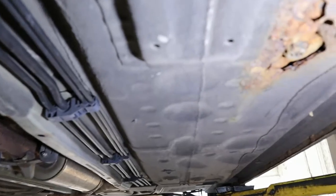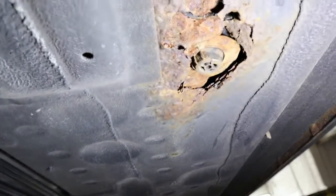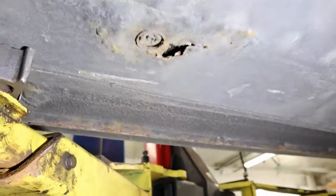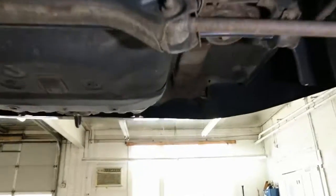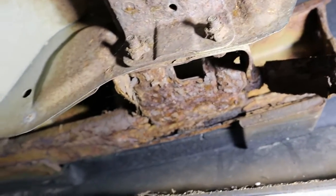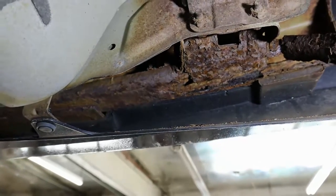Normally when I bring a car in for service, I like to give people a heads up about stuff like this. This is a rust hole right in the floorboard on this side, and there's another one over here. Moving back on the vehicle, the rear bumper support is completely rusted away — that needs to be replaced for inspection.